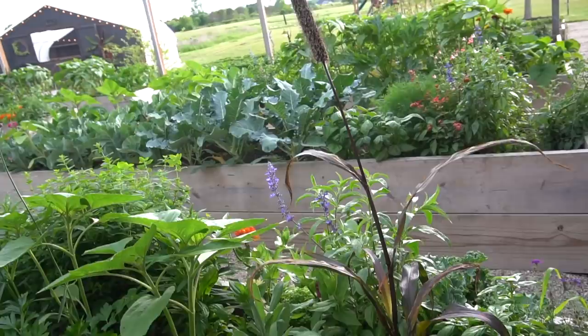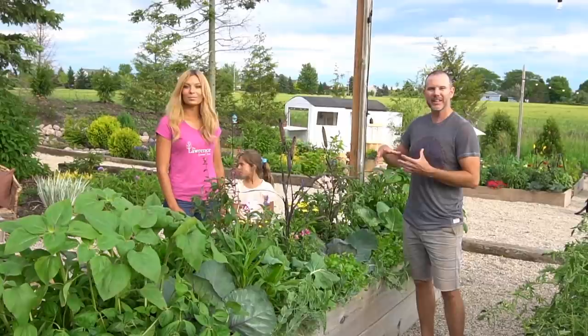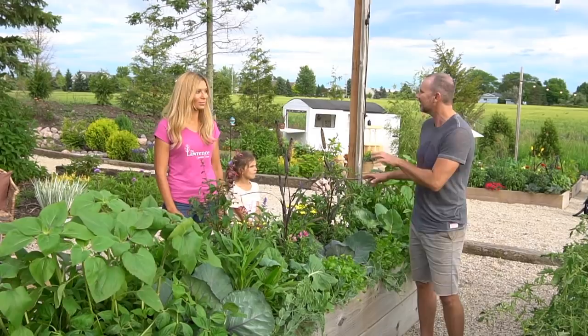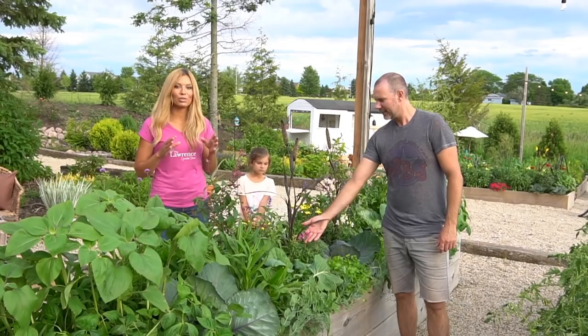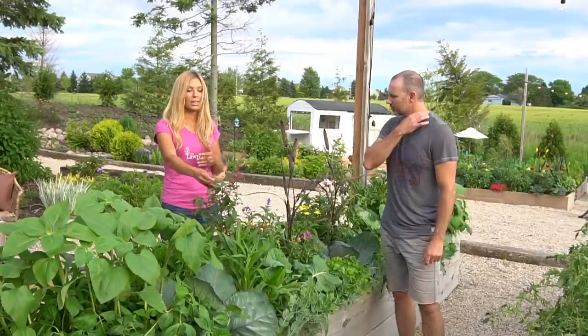So this is the next raised bed here — one of my favorites because it's got a lot of color in it and it's close to the deck where we sit. It attracts a lot of hummingbirds with the different types of flowers in here. Like Jason said, I always throw in a lot of extra flowers — things that can really attract hummingbirds. Things such as Wendy's Wish salvia here — this is one of the biggest attractors for the hummingbirds this season.